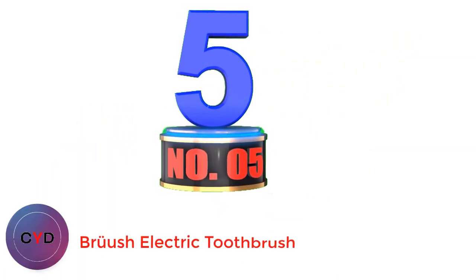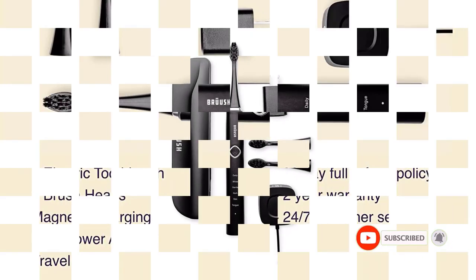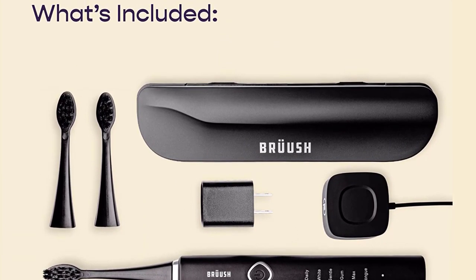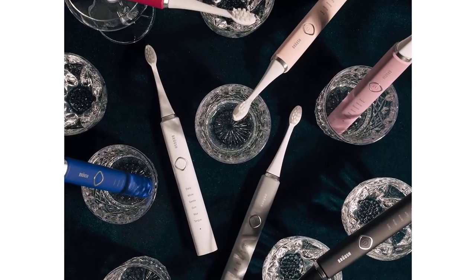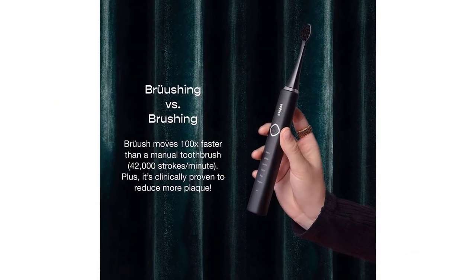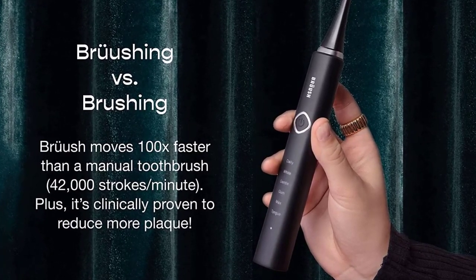Number 5: Bruch Electric Toothbrush. For a high-quality electric toothbrush that blows its competition out of the water, look no further than this innovative product from Bruch. With a built-in 2-minute timer and 6 different brushing modes, this unique brush can be customized to fit your hygienic and aesthetic preferences, ensuring that you get the perfect clean every time. The sleek travel-friendly design makes it a breeze to take on the go, and the rechargeable lithium-ion battery can last up to 4 weeks on a single charge.